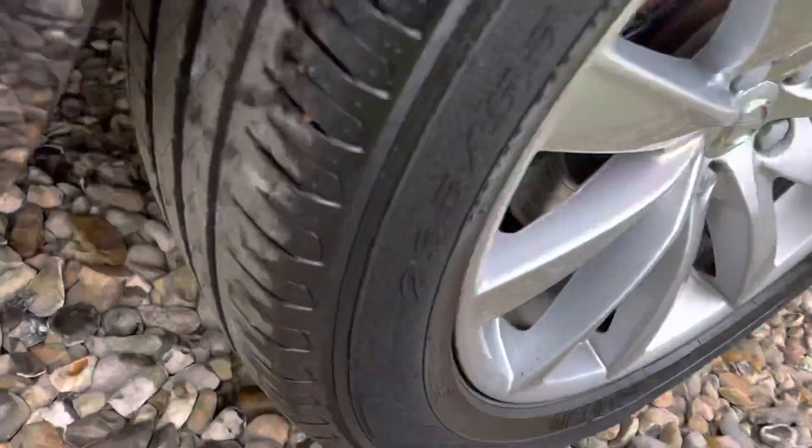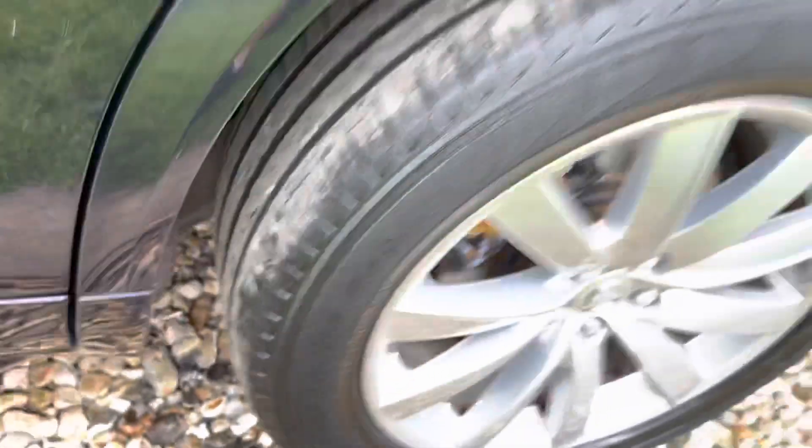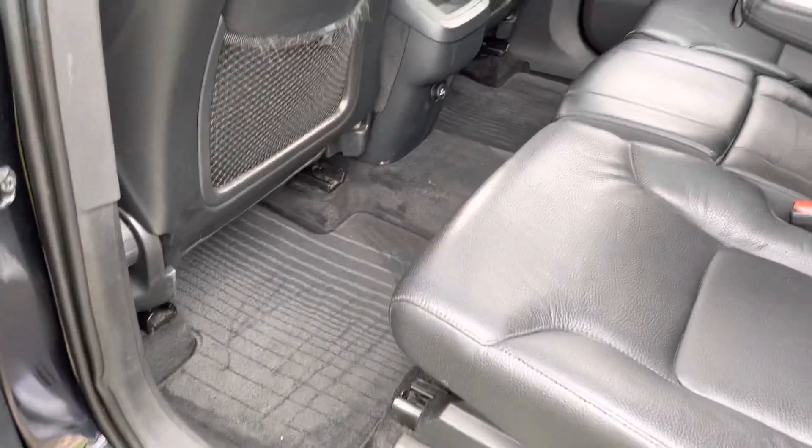That alloy is in good shape and the tyre is at five to six mil — they look to be all Pirellis to me. We've got Volvo over-carpets there.